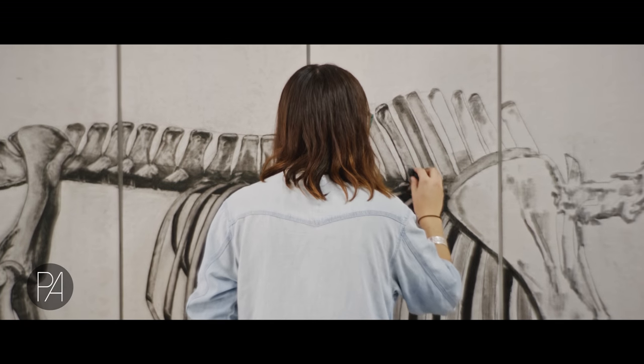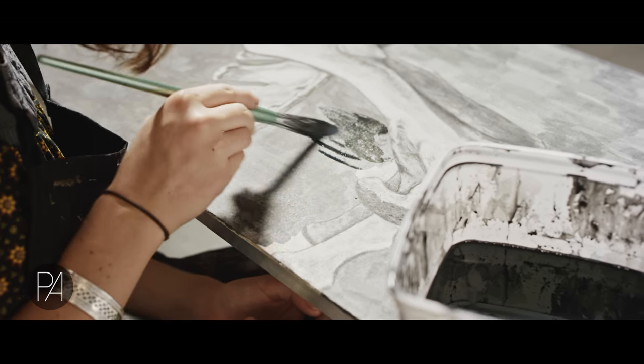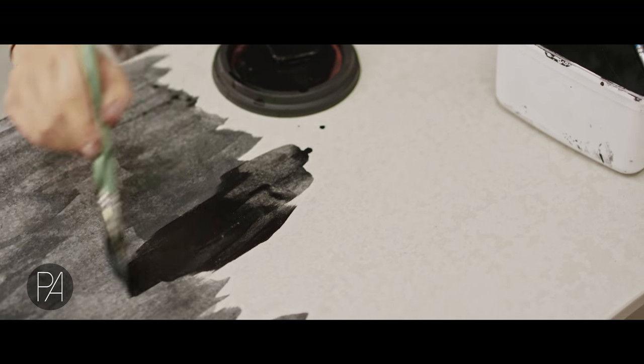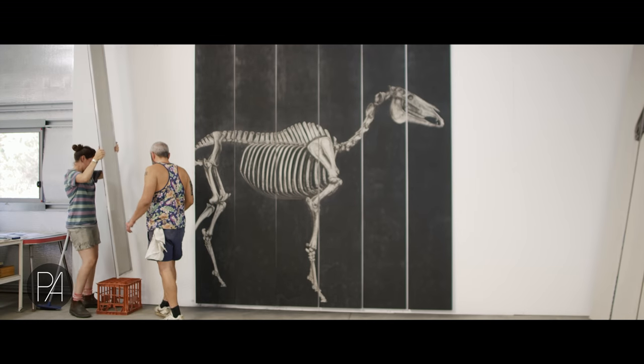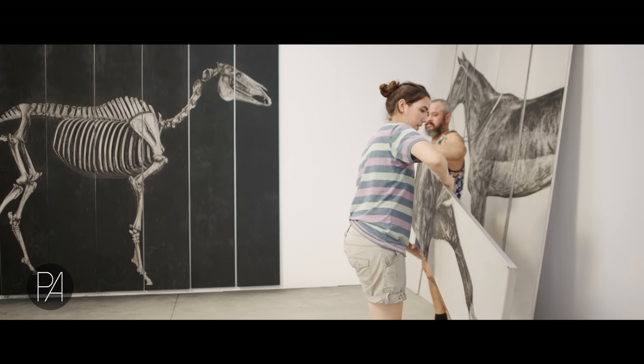I've also done some projects recently about Phar Lap. The significance of that one animal in the Australian consciousness is amazing. I'm really interested in how this horse is very famous and had this huge impact on Australian identity, particularly post-depression era. He died in mysterious circumstances, which I think is part of why he's so well known now. He basically got dissected and spread around the country — his skeleton went to New Zealand and his heart's in one place and his hide's in another. It's really interesting how we deal with animals. They mean so much but we treat them in a really bizarre way.